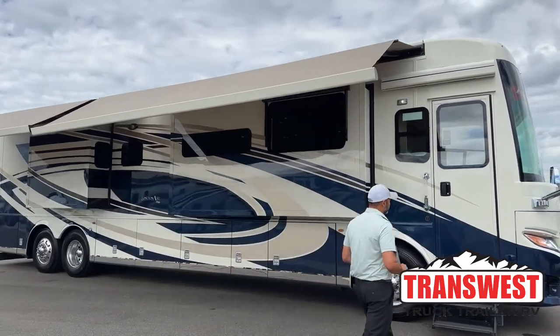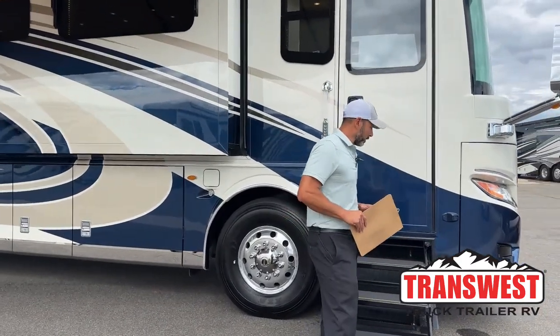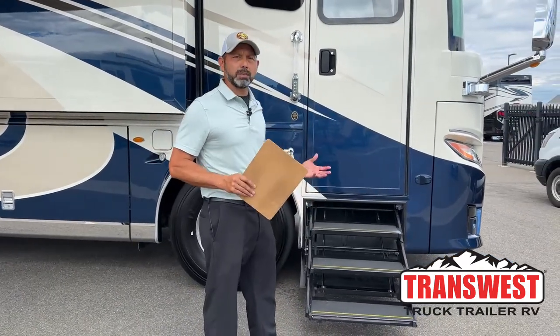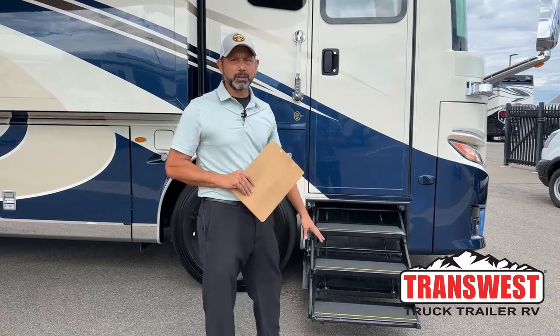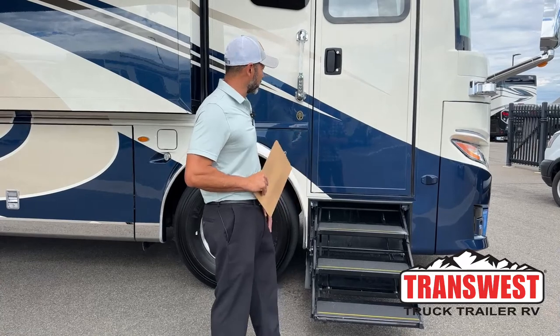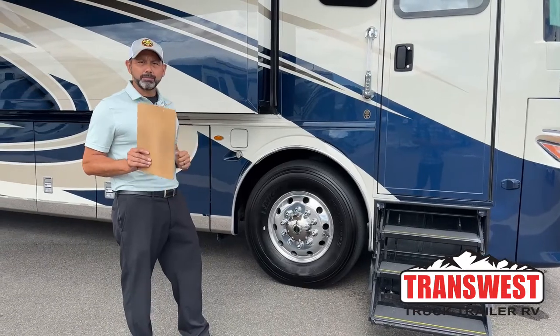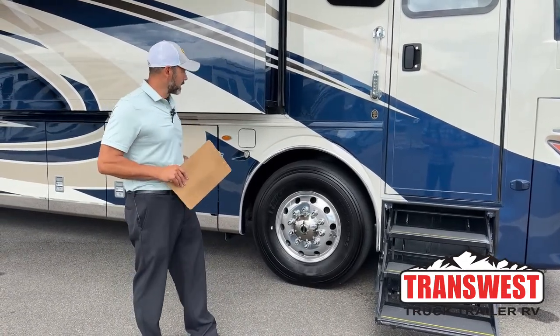We're going to get started up front. This is going to be on a Spartan chassis, so we're going to have our hydraulic steps here. One of the benefits of buying a high-end coach — you get three hydraulic steps versus two steps, which makes it really nice to get in and out of the coach. This is on a Spartan chassis, so you're going to have 605 horsepower and 1,950 pound-feet of torque.